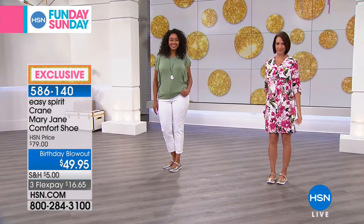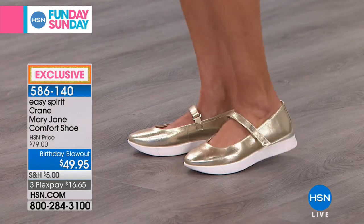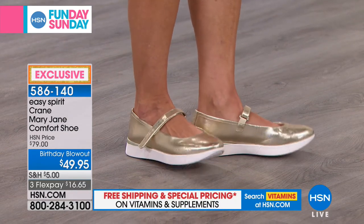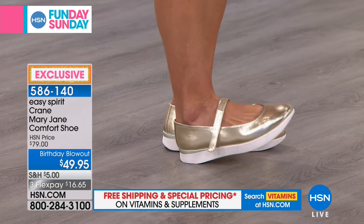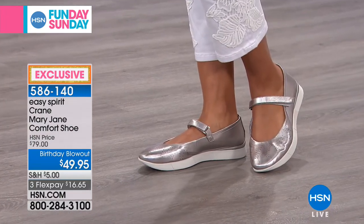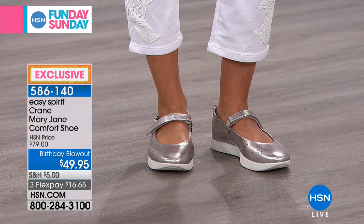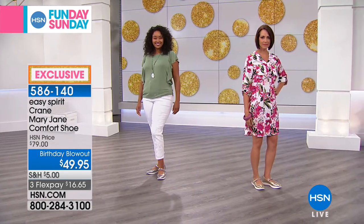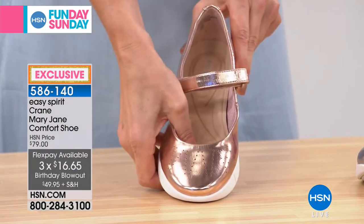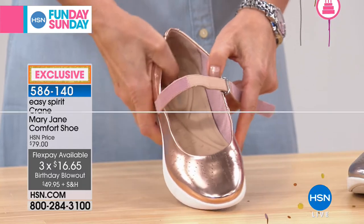These are a closed-toed shoe with a hook and loop that goes over the top of the arch of the foot, so you're getting adjustability. If you feel like your foot might be a little bit wider or your feet might swell, it's also very secure and stable — you're not going to slip out of these. Sizes six, six and a half through ten, eleven, and twelve, medium and wide widths. This is the only airing you're going to see because we are down to our final quantities. As part of our birthday blowout, we've taken $30 off and we're doing three flexible payments — so it's $16.65. This is an exclusive style to us here at HSN; you cannot find the Crane Mary Jane anywhere else.